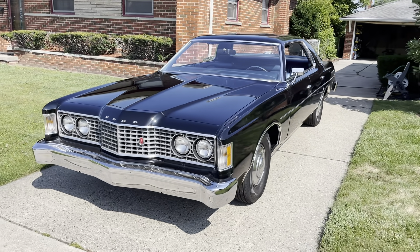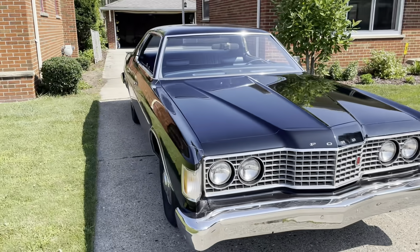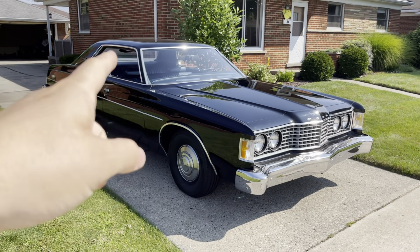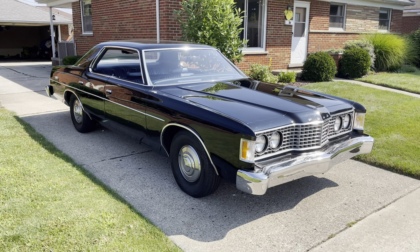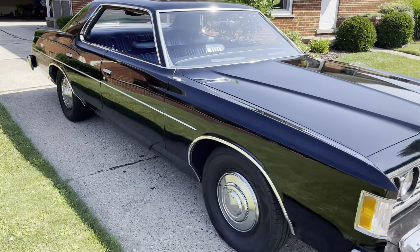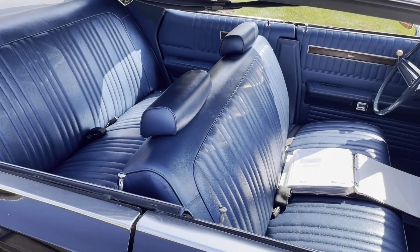If you watched or grew up watching 1970s era cop television shows, chances are you saw one of these or a Custom 500, perhaps a Galaxy that was a pillared sedan. It was really rare to see a hardtop Galaxy, but they almost all were in this combination of the black exterior with the blue interior, which is what this car has.